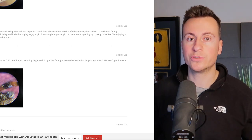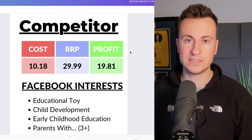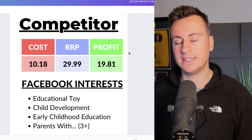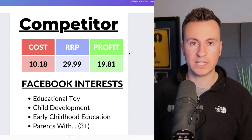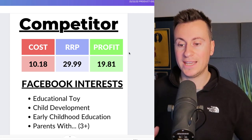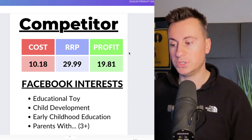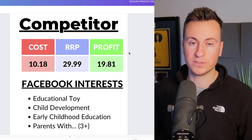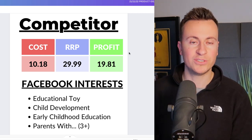To wrap up: we can buy this product for £10.18. I'd recommend a retail price of £30, leaving a profit margin of £19.81. My recommended Facebook interests are educational toy, child development, early childhood education, and on Facebook you can target parents with children of a specific age — for this product, children aged three-plus. You could target all those age ranges.